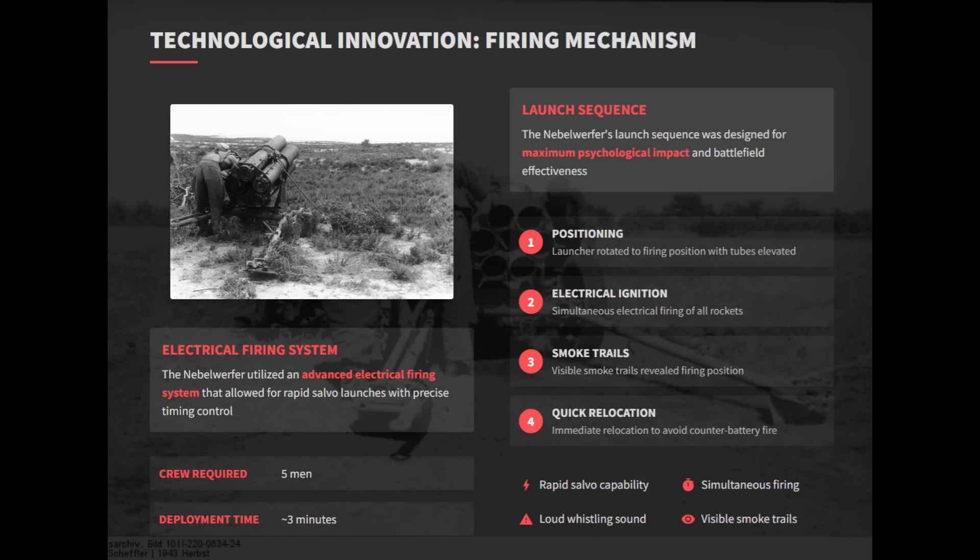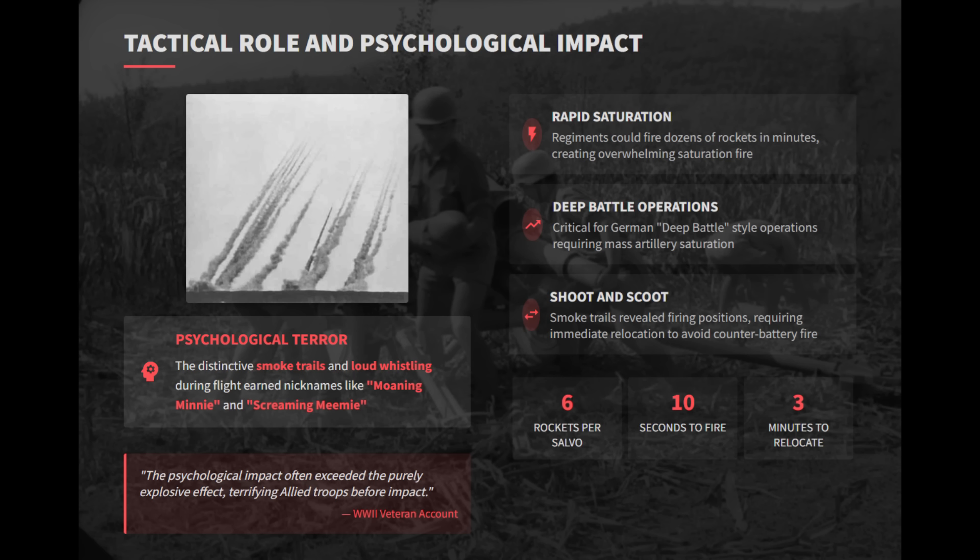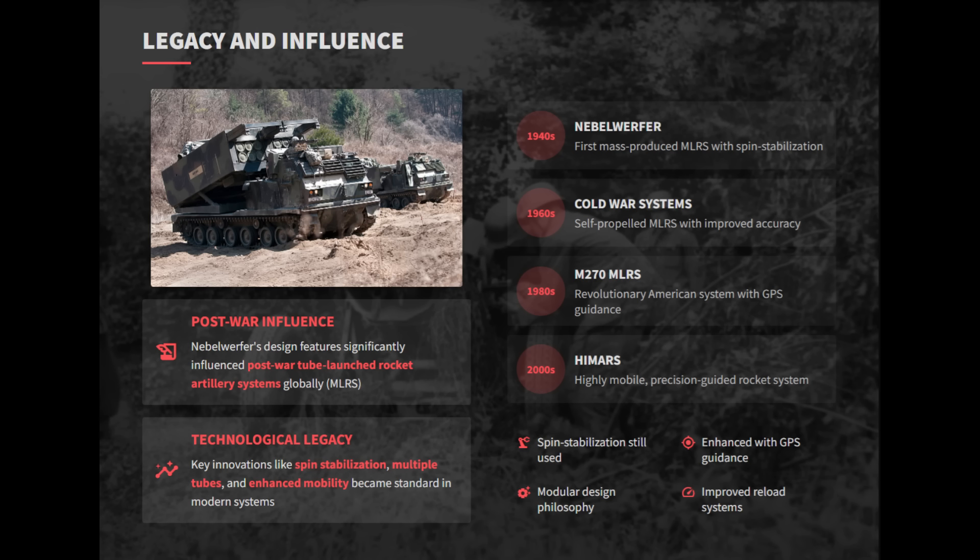The Nebelwerfer also utilized an advanced electrical firing system that allowed for rapid salvo launches with precise timing control. The Nebelwerfer family included three main towed models, including the 15-centimeter NbW-41 with six barrels, and the largest, the 30-centimeter NbW-42, that packed 50-kilogram warheads. The Nebelwerfer's development and design features, such as spin stabilization, multiple tubes, and enhanced mobility, significantly influenced post-war tube-launched rocket artillery systems globally, securing its symbolic importance as part of Germany's wartime artillery legacy.